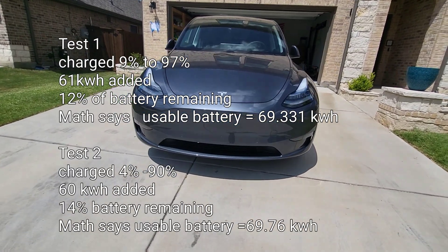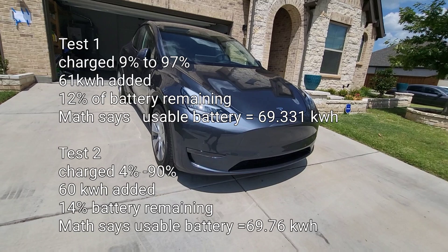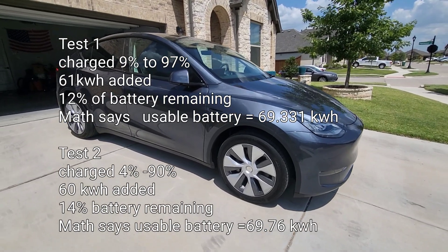On June 18th, I did a range test where I drove the vehicle from 94 percent down to one percent and used a total of 60 kilowatt-hours.